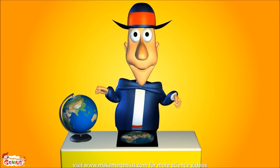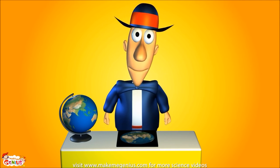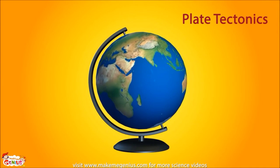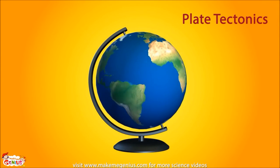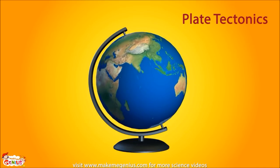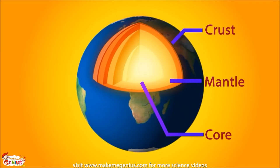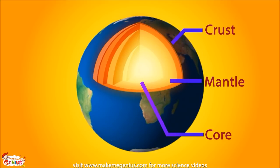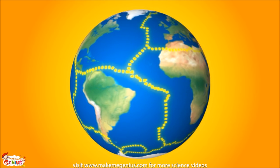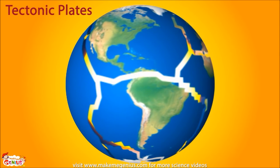Do you know that our Earth is really like a jigsaw puzzle? Well, it is. Would you like to know more about it? The Earth we see is like this globe — round like a ball and full of land and water. But beneath all this land and ocean, there's a big hidden jigsaw puzzle. Did you know that the inside of the Earth is made of hot molten rock called mantle? The crust we live on floats on top of this mantle.